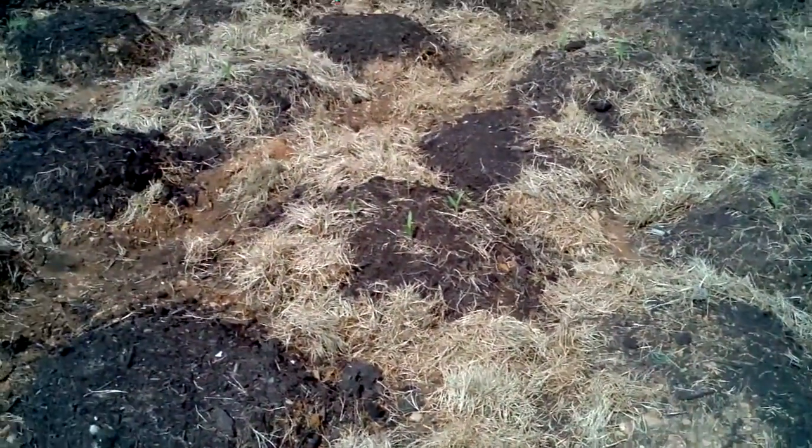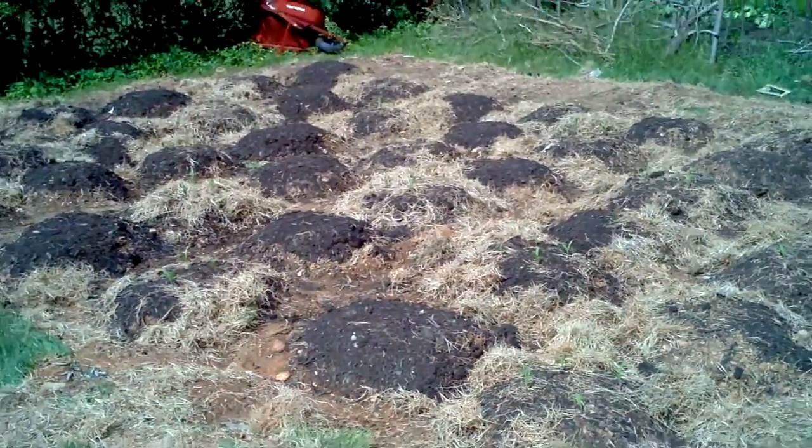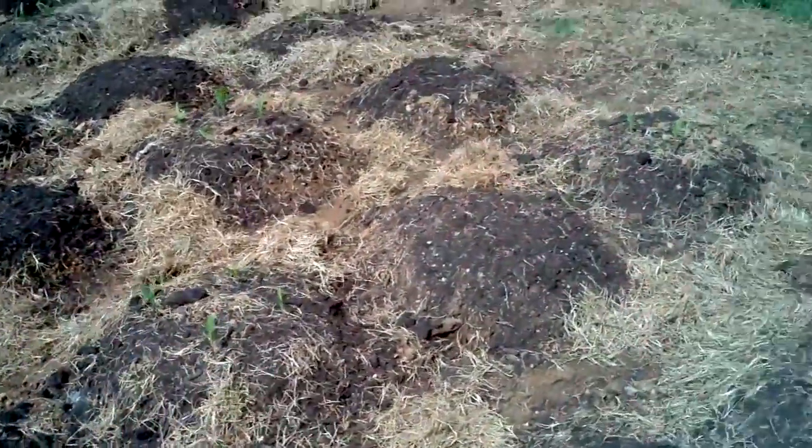Aquaponics is not the only way we're growing. This is yet another part of the backyard that was dug up. You notice that there are mounds. These mounds are for corn, beans, and squashes. That's just a little over a week old for the corn. Doing very well so far.